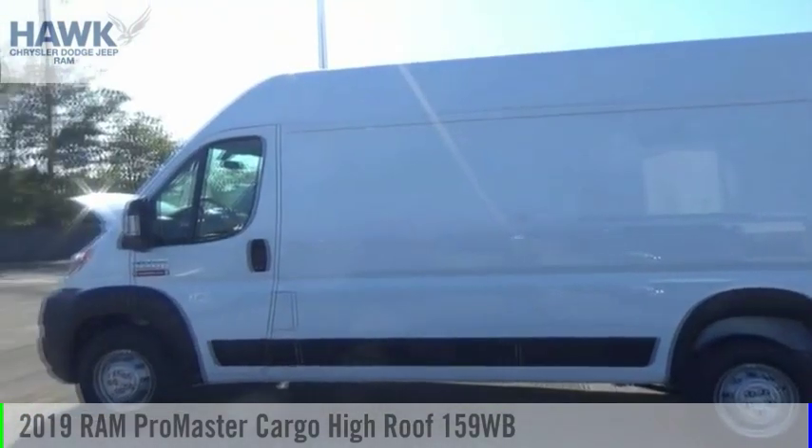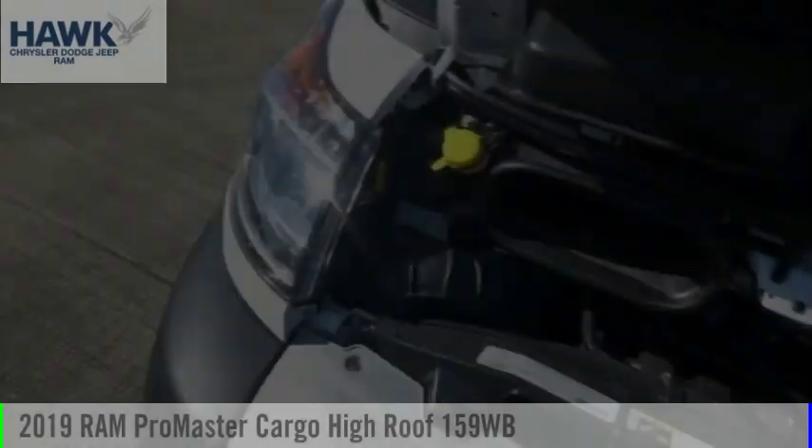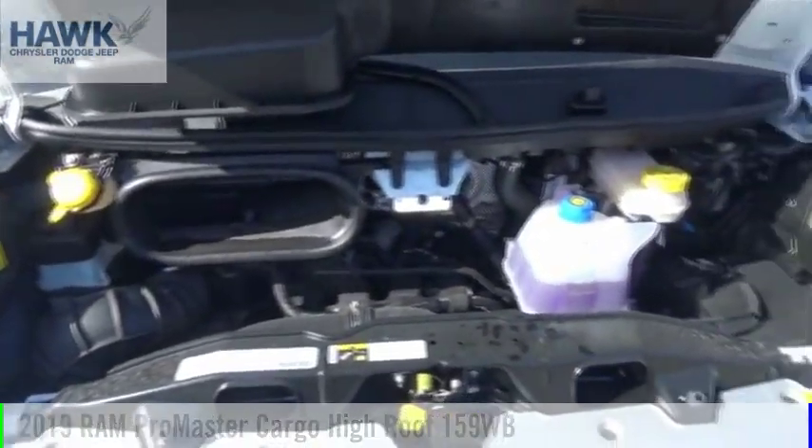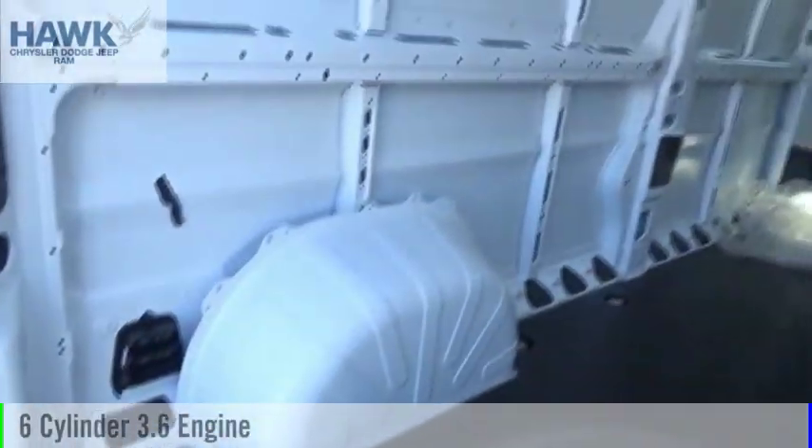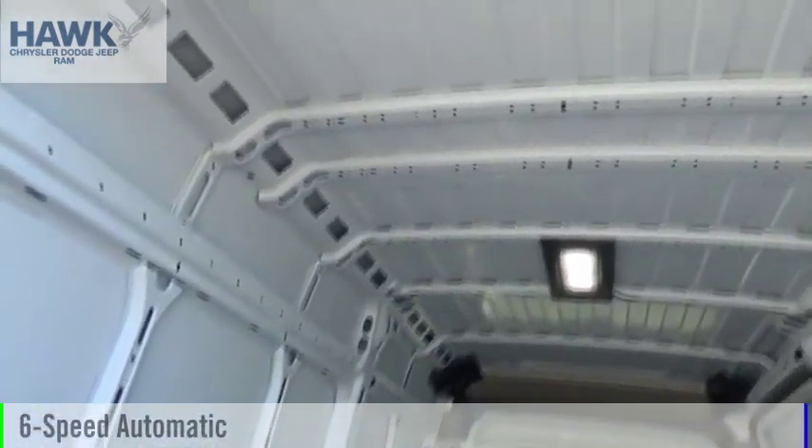We are pleased to show you the 2019 ProMaster. This vehicle is powered by a front-wheel drive, 6-cylinder, 3.6-liter engine, and comes with a 6-speed automatic transmission.